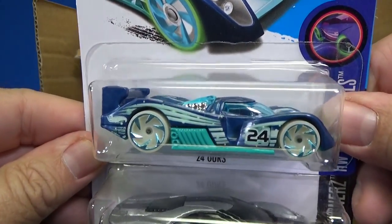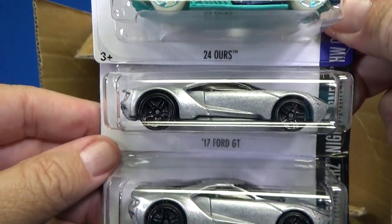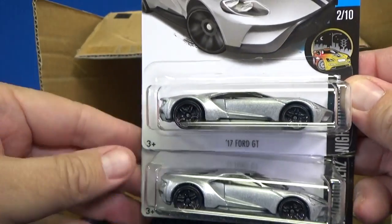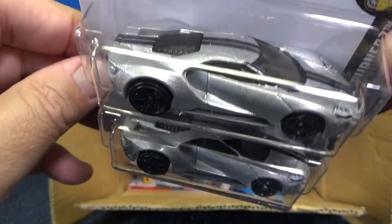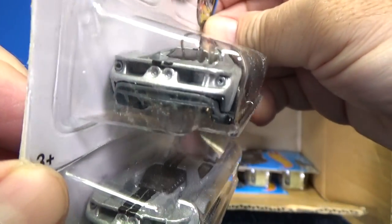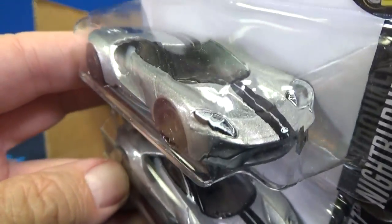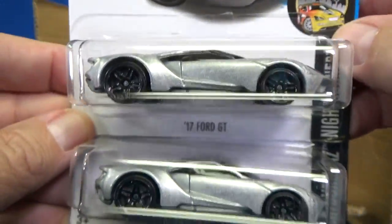Here you have 24 Hours. A lot of people and kids are liking that car coming back. Here's the 17 Ford GT in silver — second color, it was blue last year. So now in 2017 it gets the silver coloration. Wow! Blue was great, but I think I like the silver a little bit better. Looking good, looking fantastic.